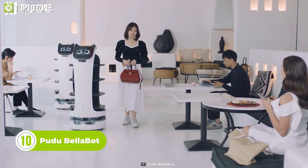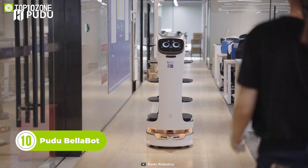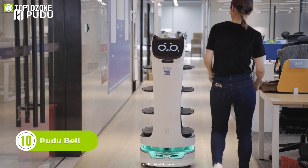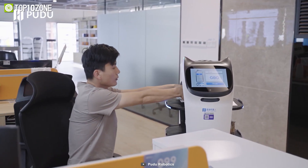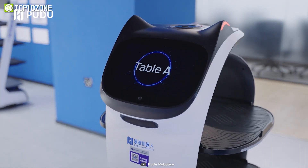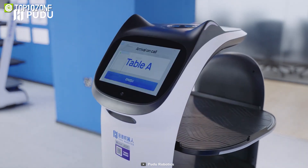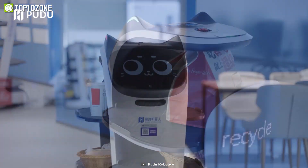This is the Pudu Bellabot, the most advanced delivery robot ever created. Its bionic design language, cute modeling, and multi-model interaction are some of the new features that make Bellabot stand out. The two positioning solutions, Laser Slam and Visual Slam, ensure its accuracy and ease of use in different scenarios. This versatility makes it ideal for delivering food, packages, or any other items.